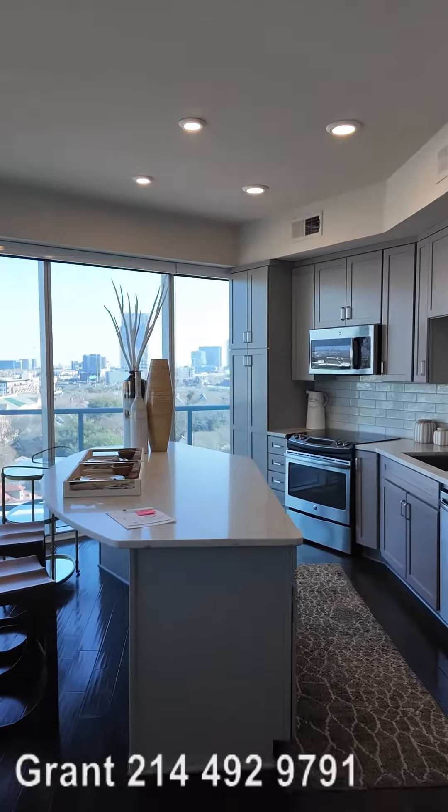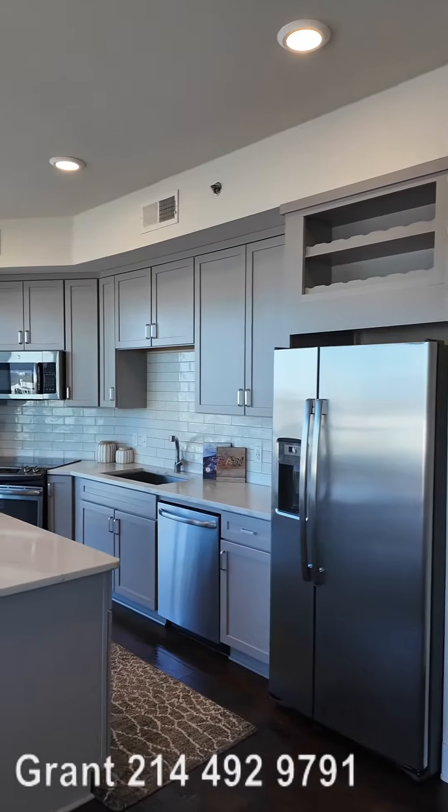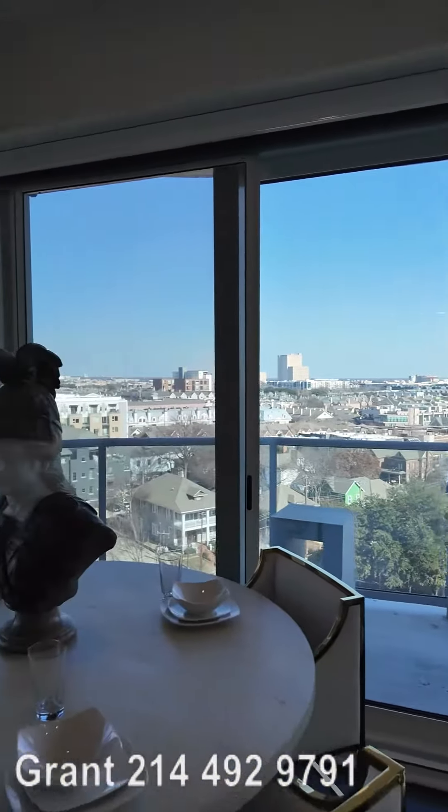Howdy everybody, this is Grant Bynum with Uptown 101. Oh my goodness, we're looking at a beautiful two-bedroom. This is at One Uptown — a ninth floor gorgeous two-bedroom.